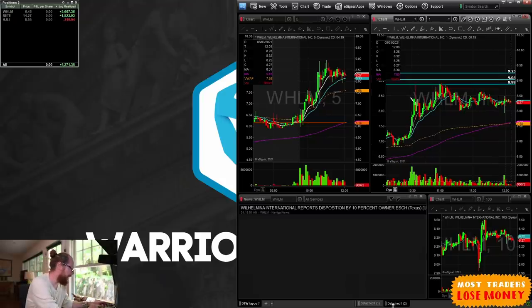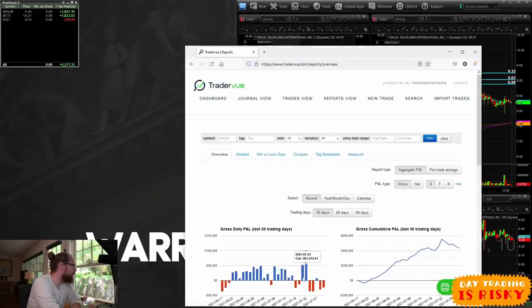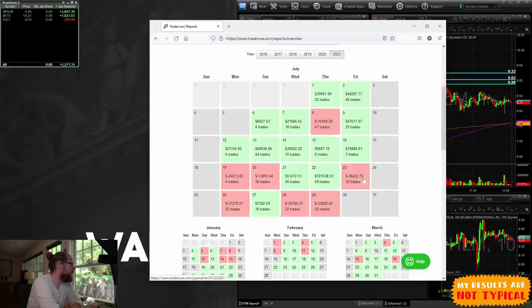I'm working on under-trading, not over-trading — less is more. That's a green day, two green days in a row, the first time I've done that since... let me check Trader View. The last time I had two consecutive green days was Wednesday and Thursday, July 21st and 22nd, and in those two days I made $150,000. Those two green days were a lot better, but I'm just trying to slowly rebuild confidence.